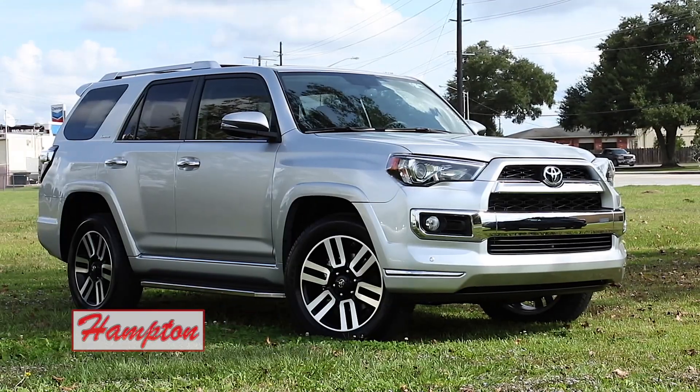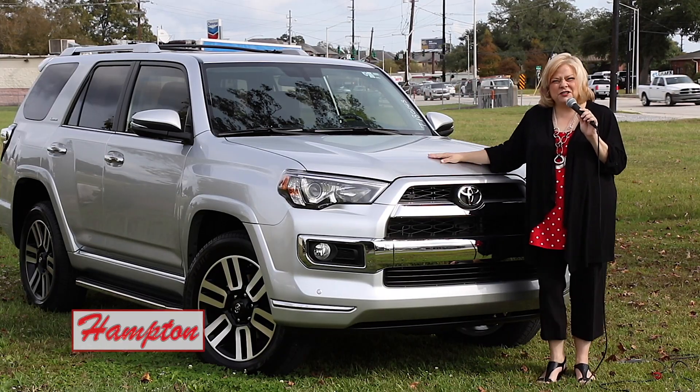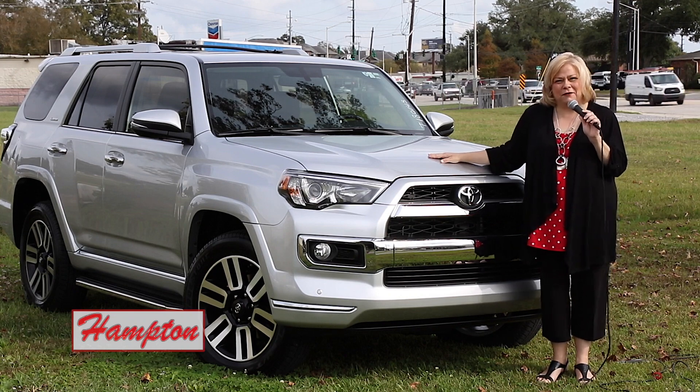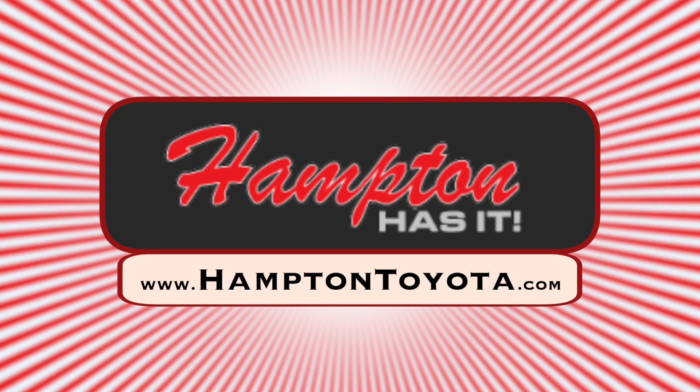This is Bernadette Lee for News Talk 96.5 K-PEL. Check out this great 2018 Toyota 4Runner — you can find out all the information right now at HamptonToyota.com.